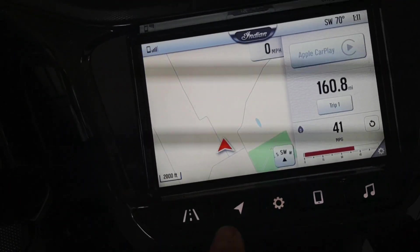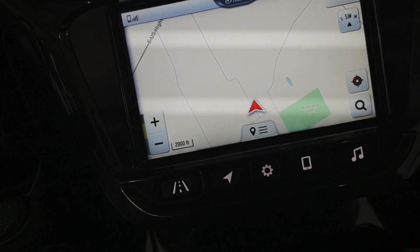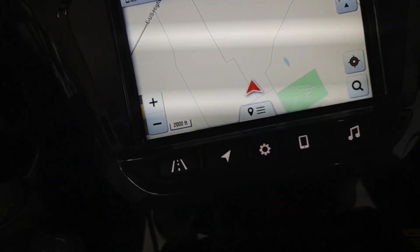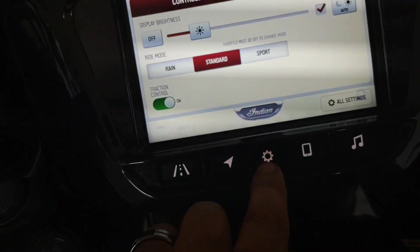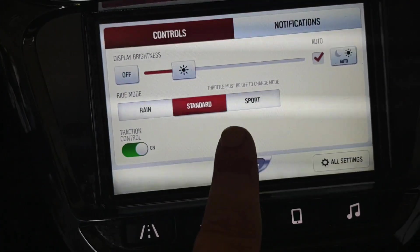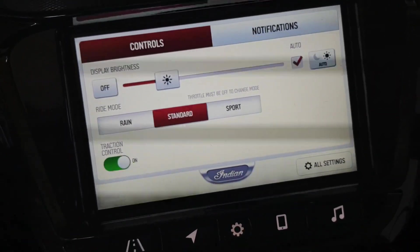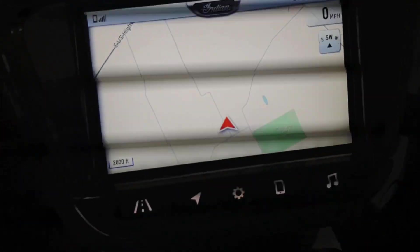The second one is navigation — press this and it's going to take you right back to your big navigation screen. The center one is controls — this will allow you to adjust how lit the screen is. You can also have it set to auto, which I do, and it'll switch from night mode to day mode.